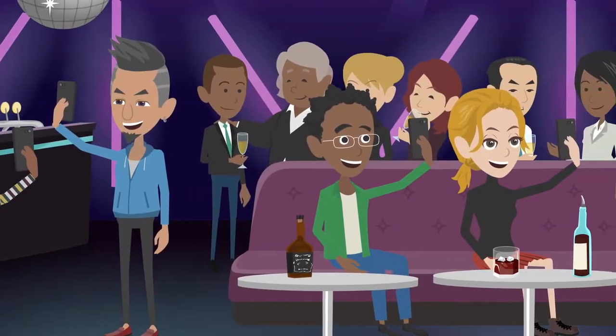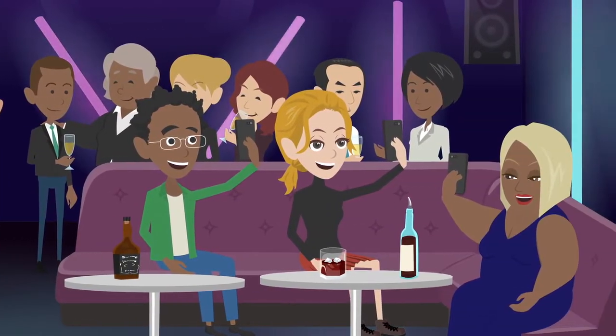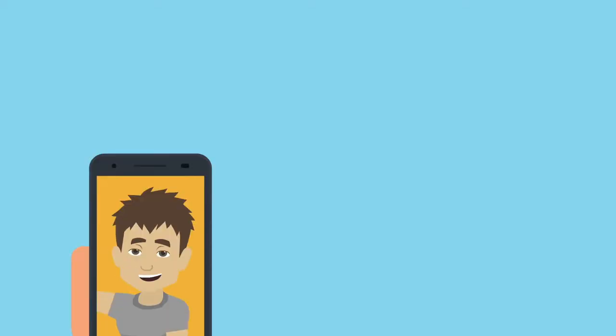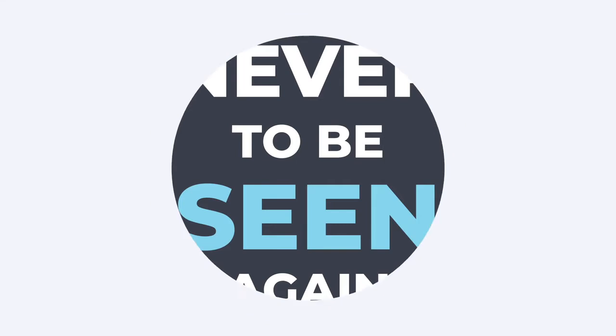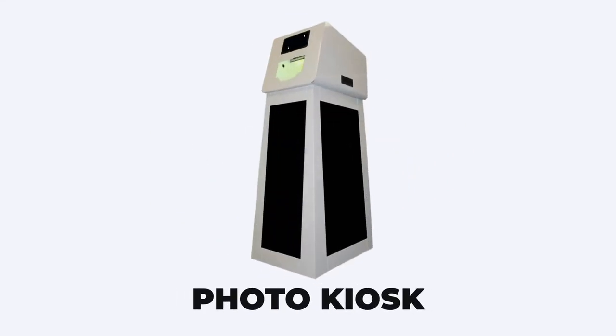Each year across the US, millions of photos are taken at tens of thousands of events, with over 90% taken by smartphones never to be seen again. That's where our Photo Kiosk comes in!